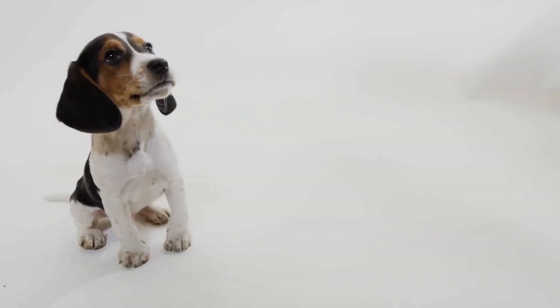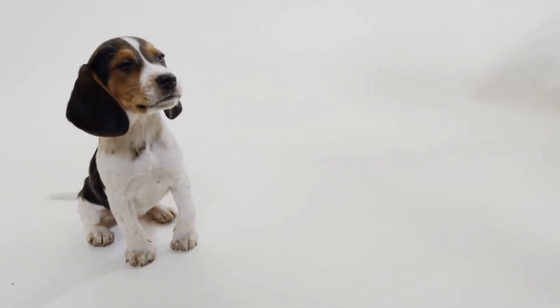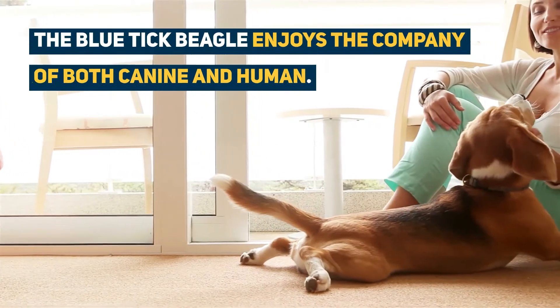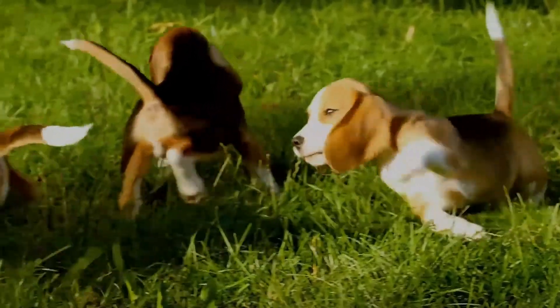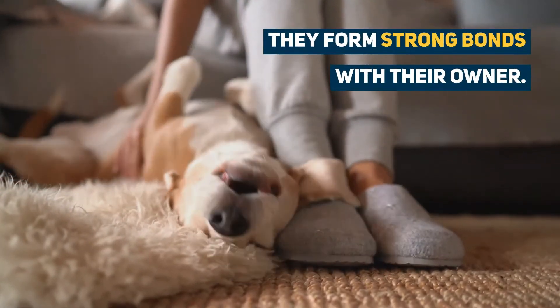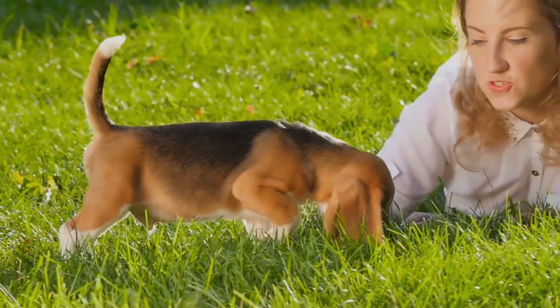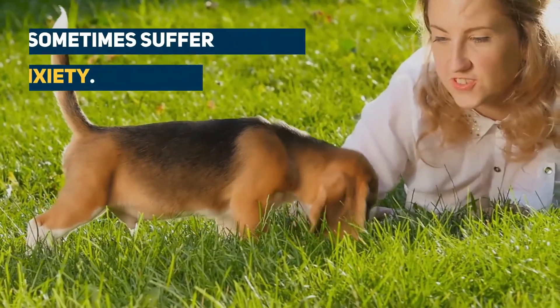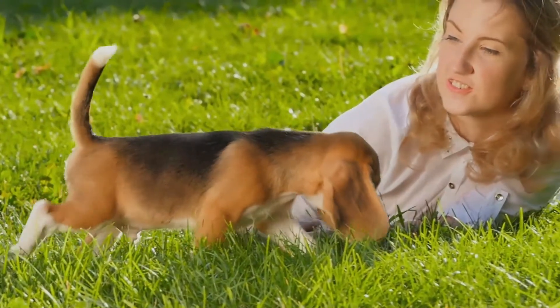On average, the Blue Tick Beagle's lifespan is between 12 to 15 years of age. Generally, the Blue Tick Beagle enjoys the company of both canine and human. They benefit from a lifestyle where they either have constant canine contact or where they can spend most of their time with their owner. They were originally bred to be a part of a pack, and their strong bonds with their owners means they can sometimes suffer from separation anxiety if they are isolated for long periods of time.